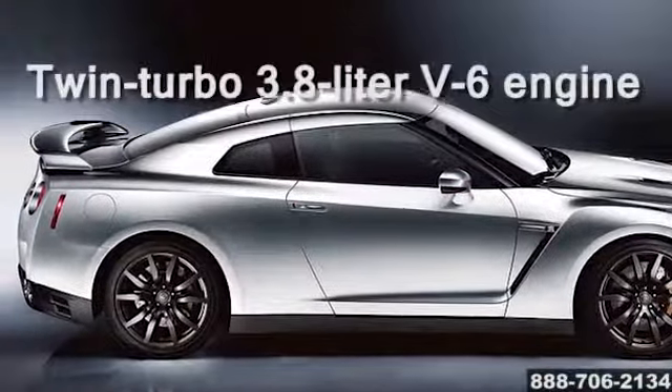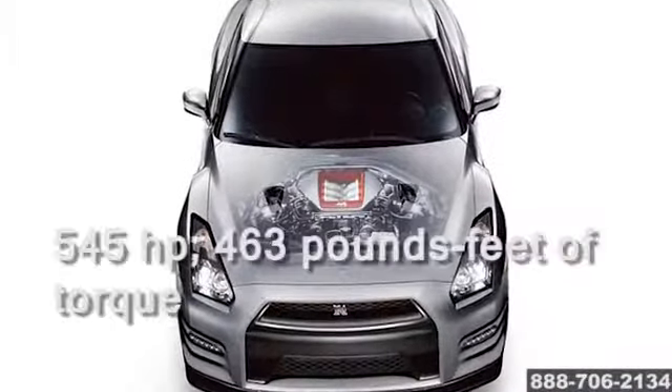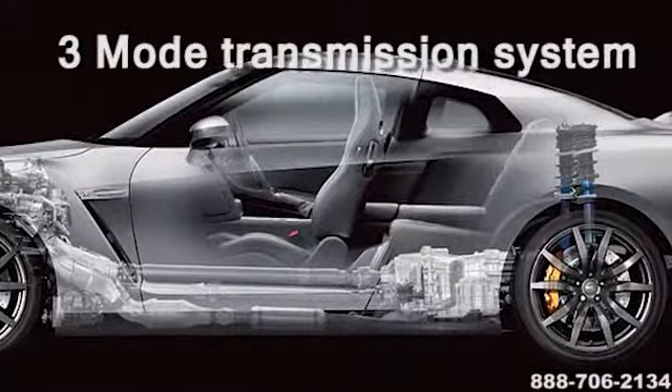Introducing the 2014 Nissan GT-R. Its revolutionary twin-turbo V6 produces an earth-shaking 545 horsepower. The engine is hand-assembled and it's fitted with a plaque that bears the engine builder's name.